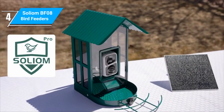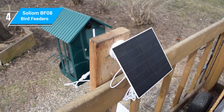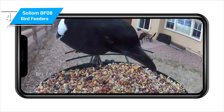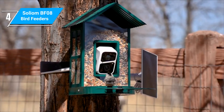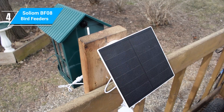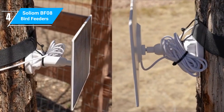Solium is a company that specializes in solar-powered security cameras. It made sense for them to venture into this new niche where they can leverage their existing outdoor camera technology. The BF08 is their flagship model among this new lineup. The Solium feeder comes with a solar panel that is separate from the feeder and actually quite large compared to the other built-in panels we've seen, and since it's separate, you can angle it to capture the most sun possible.